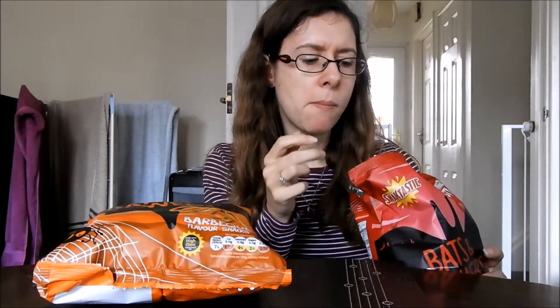They're a little bit tangy, a little bit sour. They're quite nice, quite sweet as well I think. It's almost a ketchup-y flavour.